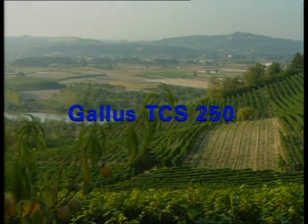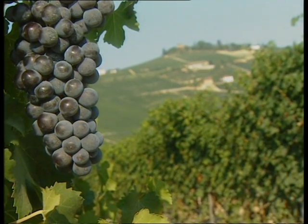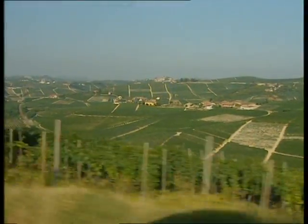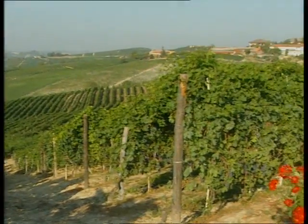Welcome to the Gallus TCS250 Premium Label Report. By featuring the Gallus TCS250, today's report focuses on a unique machine system that is distinguished by versatility and the highest possible printing quality.